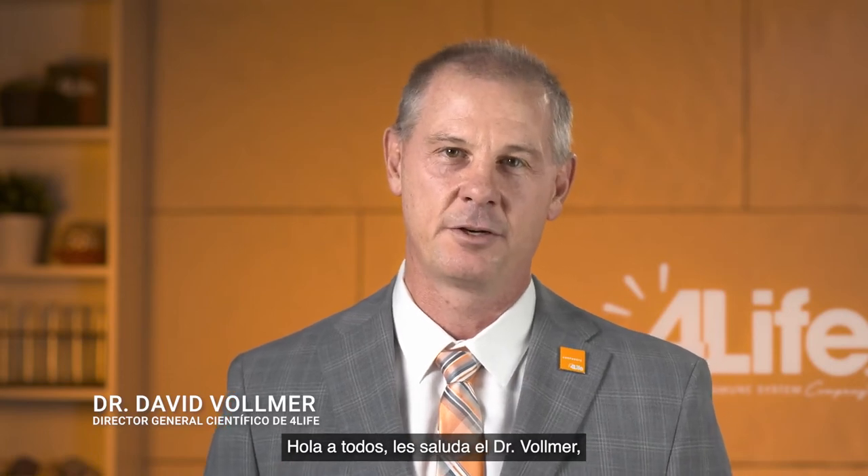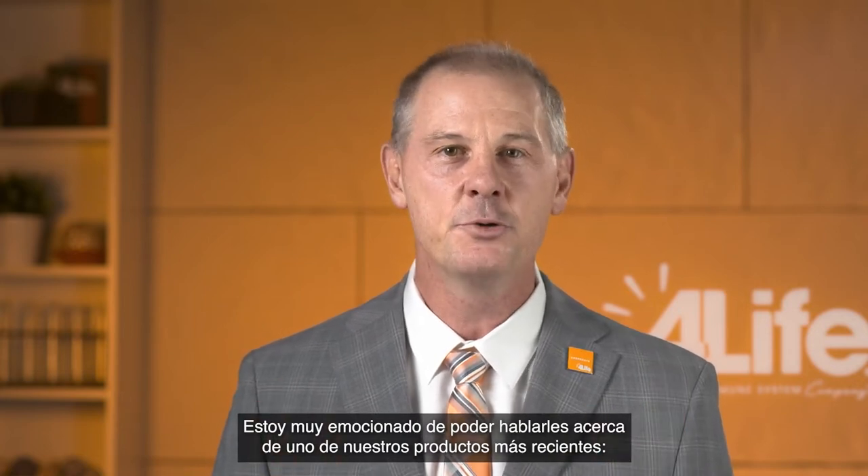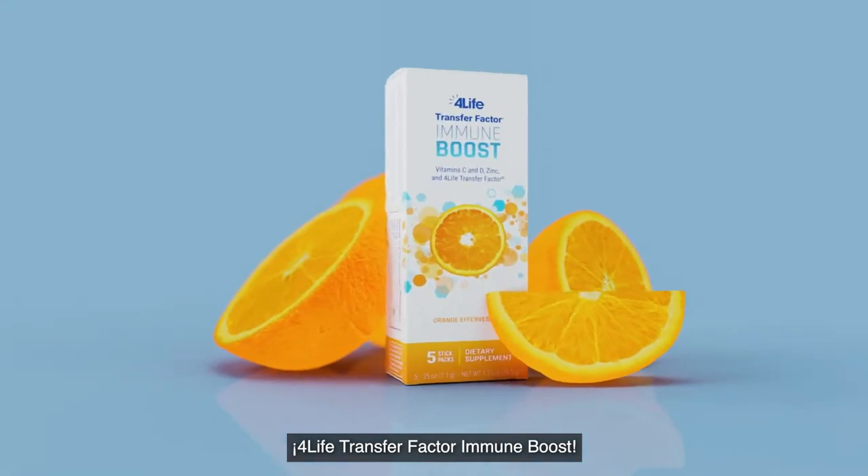Hi everyone, Dr. David Vollmer here, 4Life's Chief Scientific Officer. I am so excited to talk with you today about one of our newest products, 4Life Transfer Factor Immune Boost.